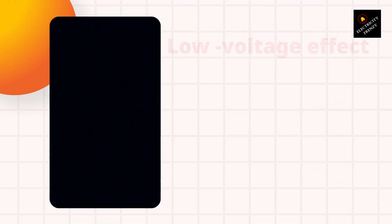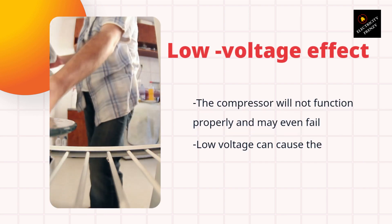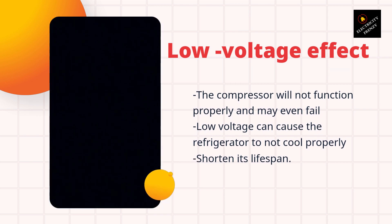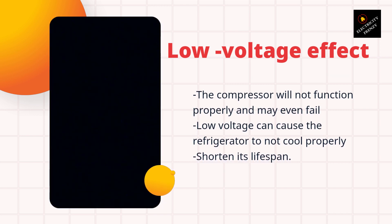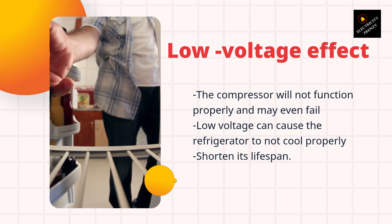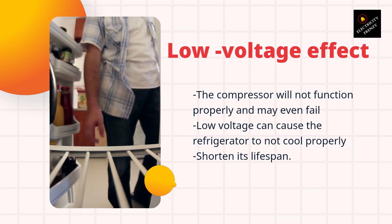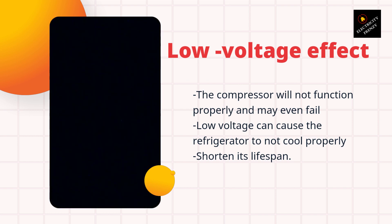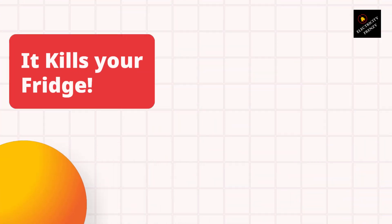First, let's talk about the effect of low voltage on your refrigerator. A voltage drop occurs when there is a decrease in voltage between the source and the load. This can be caused by many factors such as distance from the source, wire size, and excessive demand on the power grid. When a refrigerator experiences low voltage, it can cause many problems.